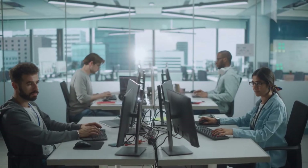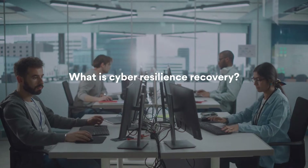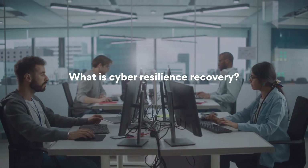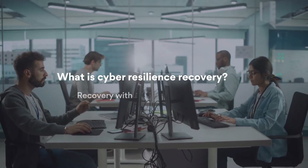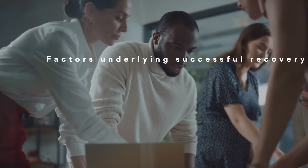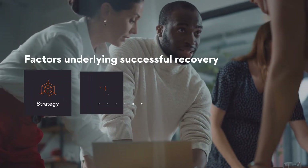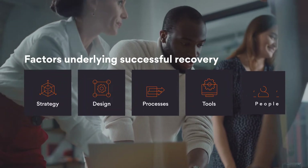Reimagining cyber resilience is the only way out. Cyber resilience recovery is the art and science of recovering from a debilitating ransomware attack with minimum downtime and data loss. Successful recovery depends on your cyber resilience strategy, design, processes, tools, and people.